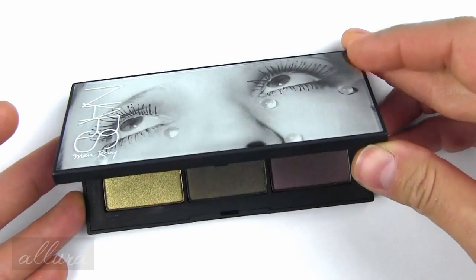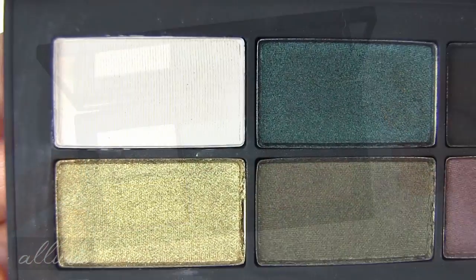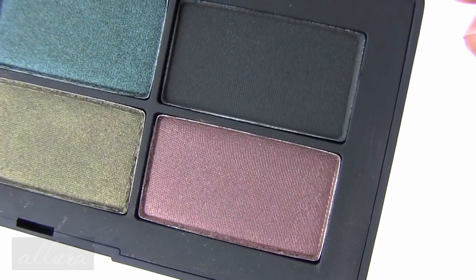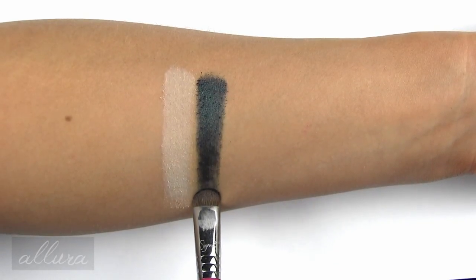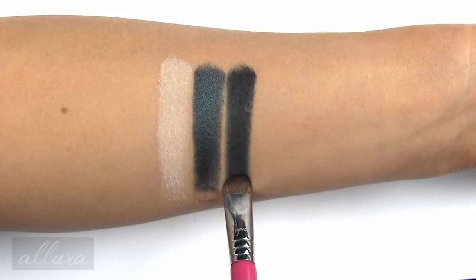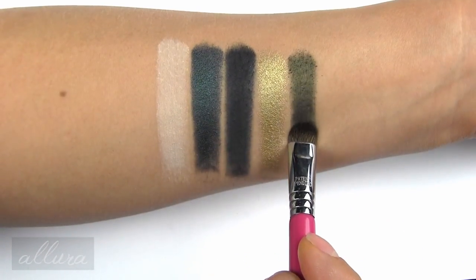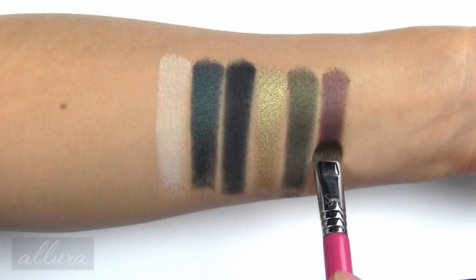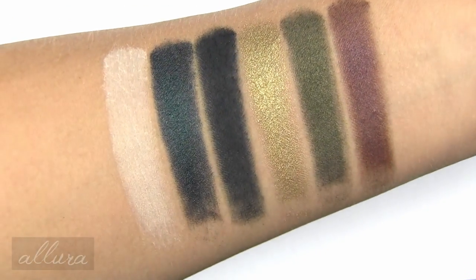Next up, the Glass Tears Eyeshadow Palette, retailing for $49. It opens with a full-sized mirror inside and contains six eyeshadow shades, which I'll swatch left to right, top then bottom row, over eyeshadow primer. Crybaby is a matte cream; Heartbreaker is a shimmering deep ocean green; Loverboy is a matte black; Trist is a shimmering old-school gold; One and Only is a shimmering deep moss; and Vengeance is a shimmering rich plummy brown. All six shades are limited edition.